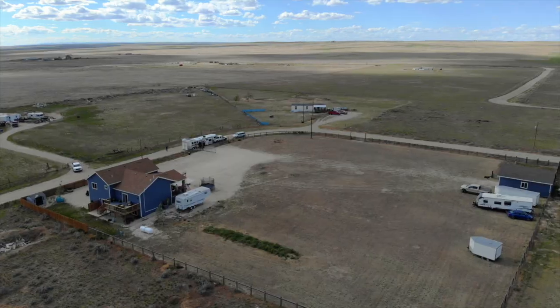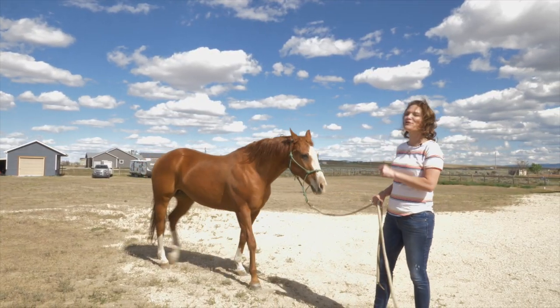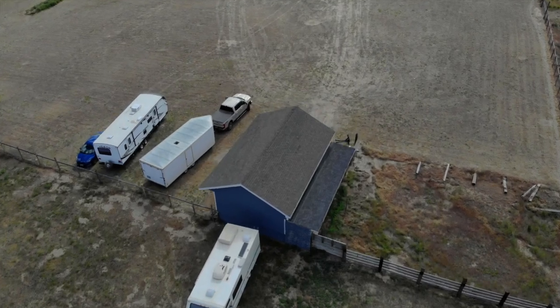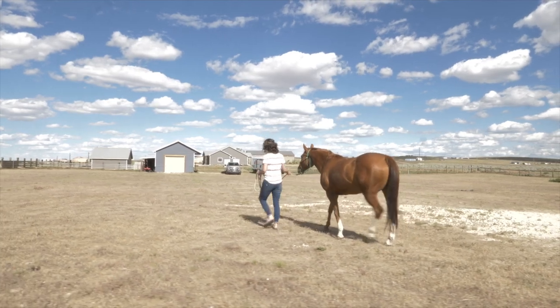Look at all this property on this two-acre piece with this gorgeous house. And if shooting Nerf guns is not your thing, bring your horses with you. There is a separate building on the other side of the property that would be perfect for horses and wouldn't take much work at all. We want you and your horses to love where you live.